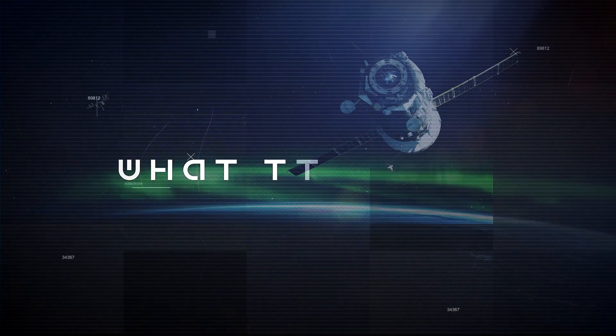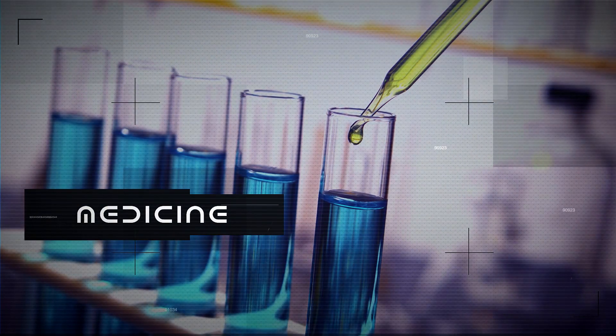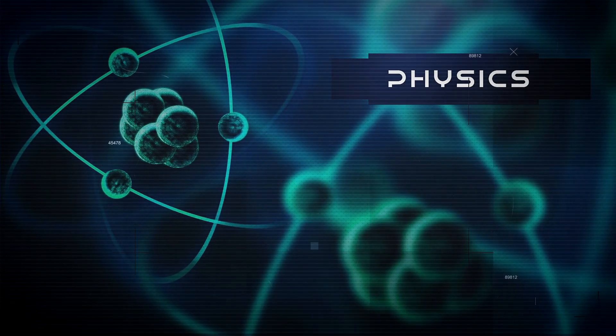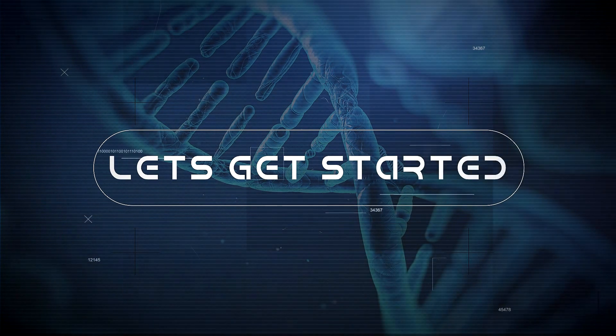Welcome to the What the Fact channel. This is Science News Summary, where we will cover the most interesting news about everything science-related that happened during the last week. Our topics range from medicine, neurology, and biology to physics, technology, and space. So if you've had enough negativity in the press and you're looking for some uplifting news, then this show is just for you. Let's get started.